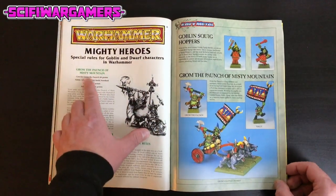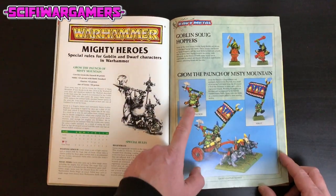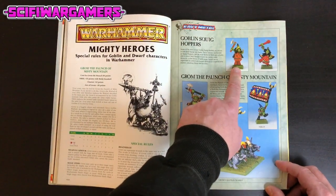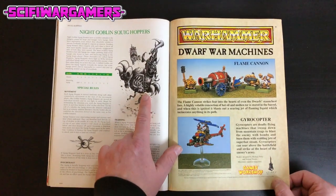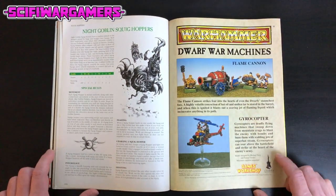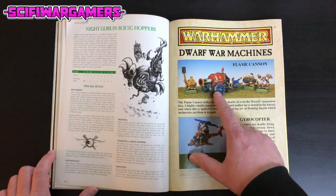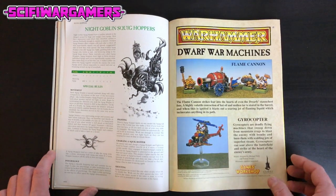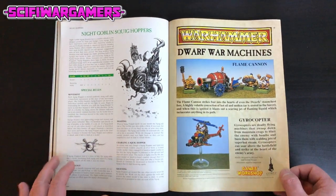And then we're into Grom the Paunch of Misty Mountain, a mighty hero for goblins and dwarfs — he is a rotund goblin. Squigs make an appearance from back in the day; Squigs always were amazing. This piece of artwork is literally a ball with claws — fantastic. Dwarf War Machines, always some of my favourite fantasy pieces. Again these were probably all metal — that thing looks really heavy and that thing looks fiddly. It's literally just a wooden chair with a small cannon on the front and a rotor on the top, a bit like the Gyro Captain from Mad Max.